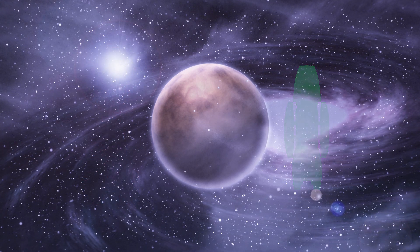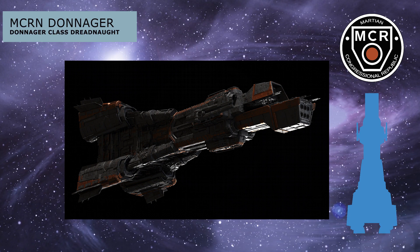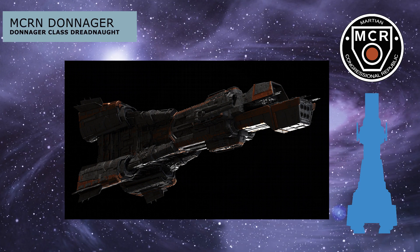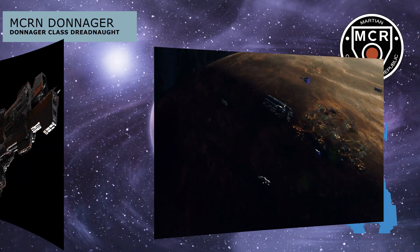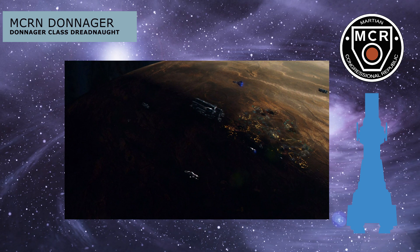Without further ado, starting off with the smallest of these competing warships is the MCRN Donnager, the first of the Donnager-class dreadnoughts and the flagship of the Martian Congressional Republic's Jupiter fleet. As seen in the TV show The Expanse, it is classified as a dreadnought.